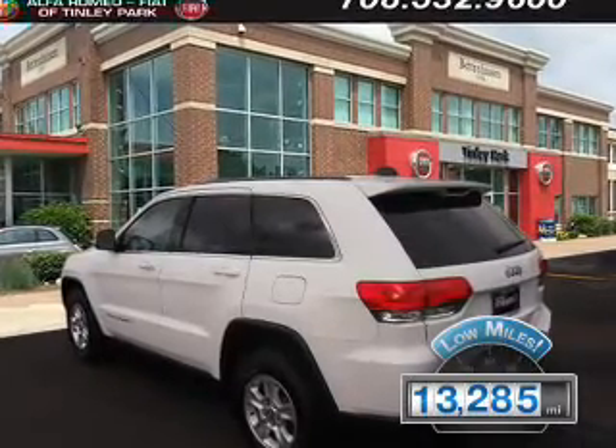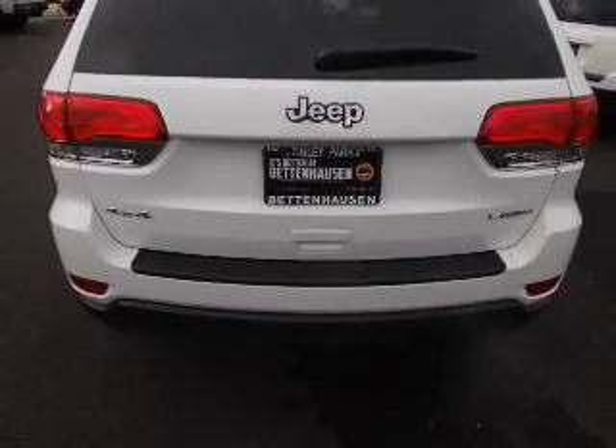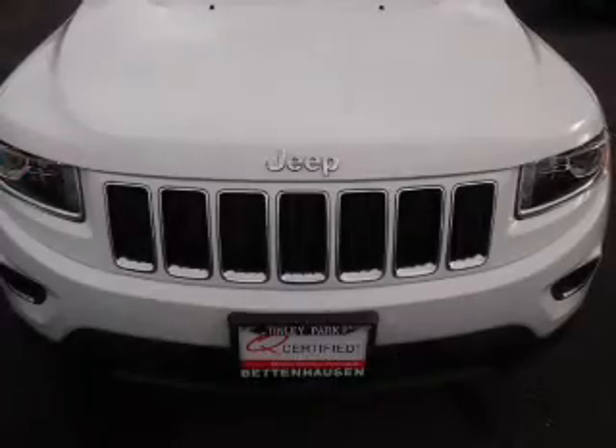With fewer than 15,000 miles, this vehicle has a long road ahead. The features include alloy rims, keyless entry, power mirrors, traction control. Inside you'll find steering wheel controls,